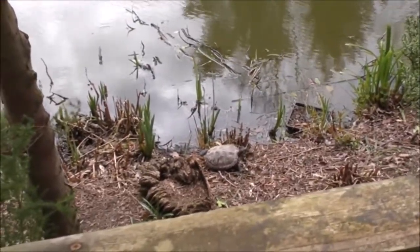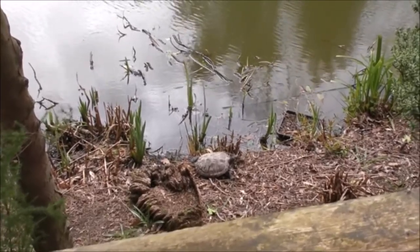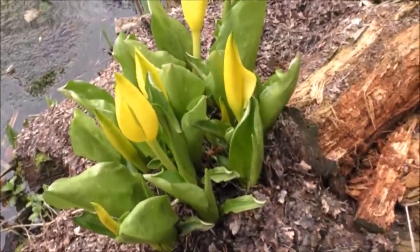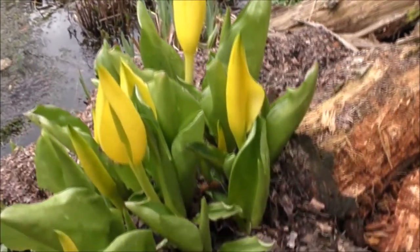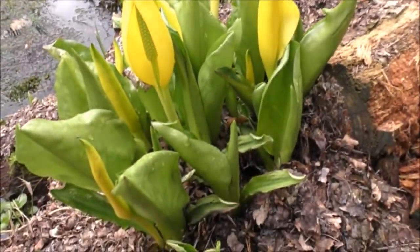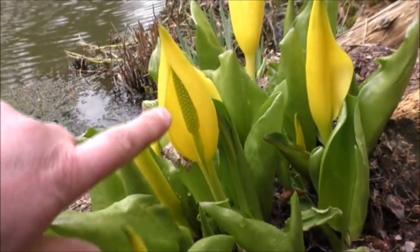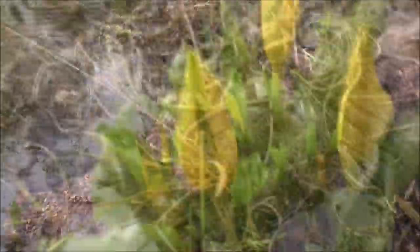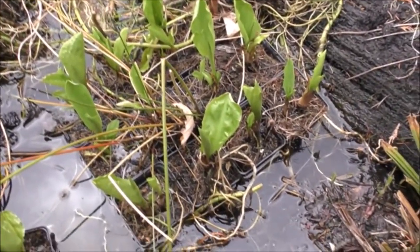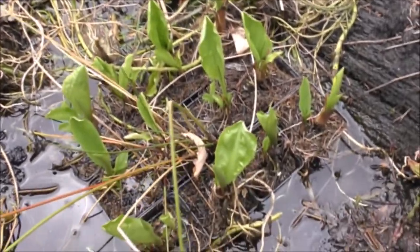Just in the center of the shot there we've got a terrapin sunning itself in the non-existent sun. And here we've got some skunk cabbage that are a little bit further on — they're a really beautiful plant, probably one of my favorite pond or marginal plants. Look at that, absolutely beautiful. There's more skunk cabbage over here; you can see they've come out of the polytunnel, they're still in the pots. I'll wait till they get a little bit bigger then repot them.